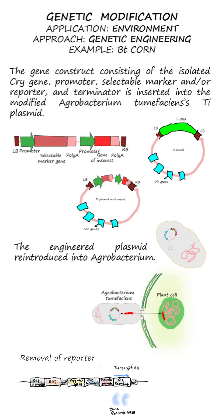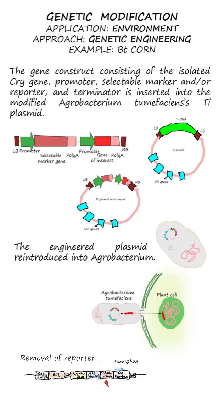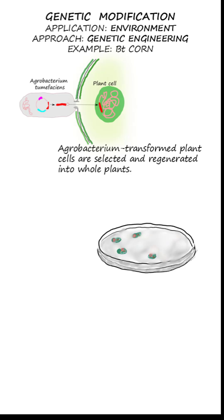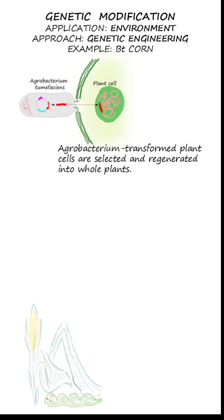The gene construct, containing the cry gene, promoters, terminators, selectable markers, and/or reporters, is inserted into a modified Agrobacterium tumefaciens Ti plasmid. This engineered plasmid is then reintroduced into Agrobacterium, which subsequently transfers the DNA into the plant cell's genome. Transformed cells are identified through selection or screening and then regenerated into whole plants, which now possess pest resistance.